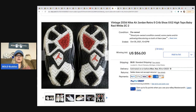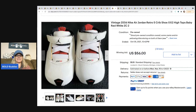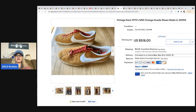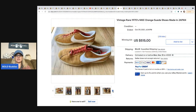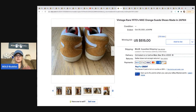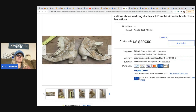These are vintage 2006 Nike Air Jordan retro crib shoes — look how cute they are. They sold for fifty-six dollars plus shipping, listed as pre-owned but probably barely worn. The next item is vintage rare 1970s Nike orange suede shoes made in Japan, and these sold at auction for five hundred fifteen dollars plus shipping. So 'made in Japan' is definitely something great to look for on the tag of vintage items.